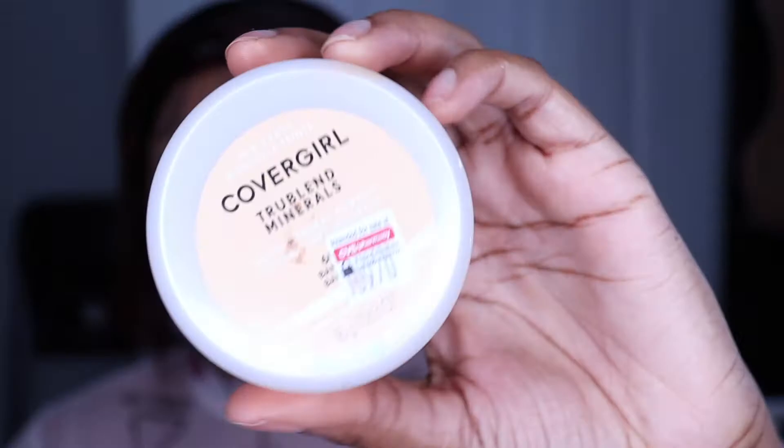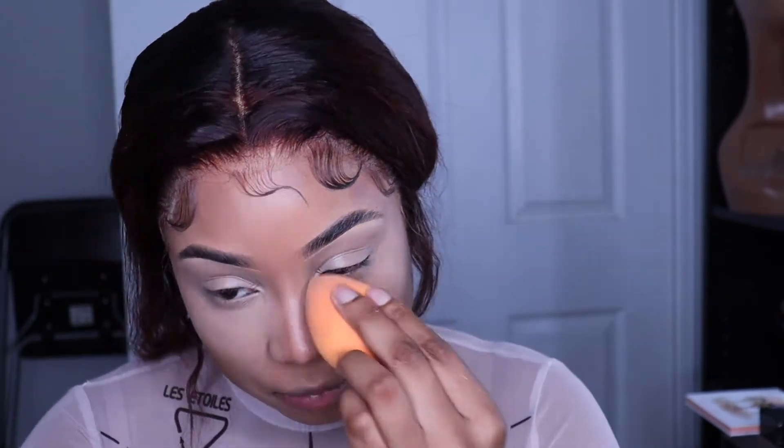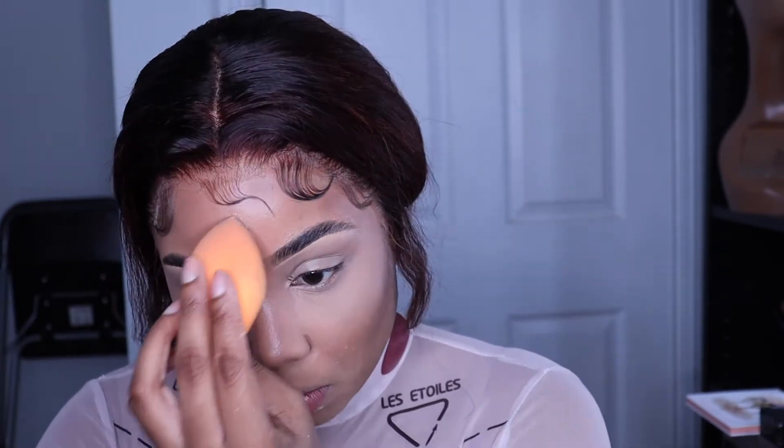Now I'm just using my CoverGirl powder. I like this powder — it's a cheap drugstore powder that you can use to bake. I really like this one; it's lightweight. And that's the theme of this tutorial: lightweight but giving you full coverage.